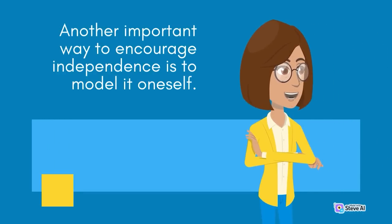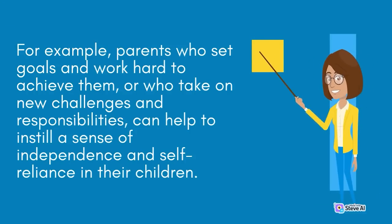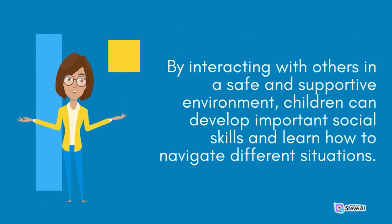Another important way to encourage independence is to model it oneself. Parents and caregivers who demonstrate independence and responsibility in their own lives are more likely to inspire these qualities in their children — for example, parents who set goals and work hard to achieve them, or who take on new challenges and responsibilities, can help instill a sense of self-reliance in their children. Provide children with age-appropriate opportunities to socialize and interact with others, such as enrolling them in extracurricular activities or sports teams, or encouraging them to join clubs where they can meet new people and develop new skills.